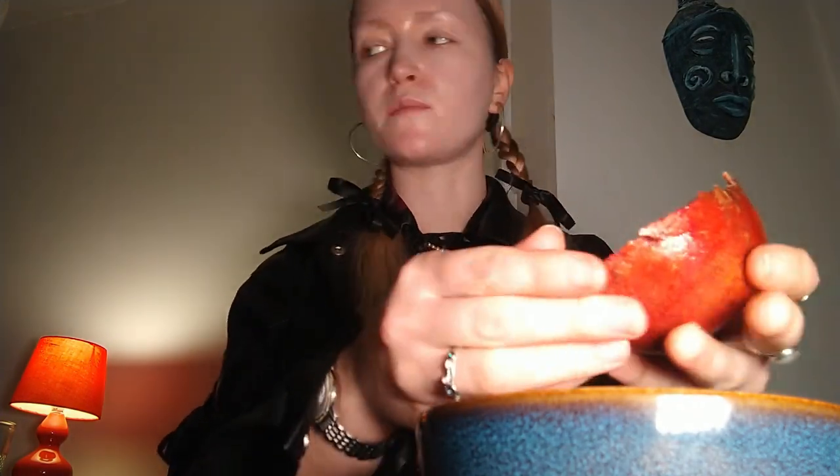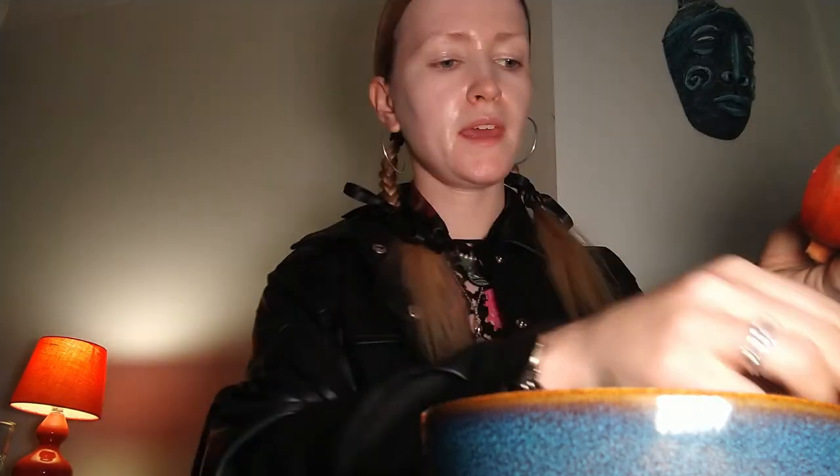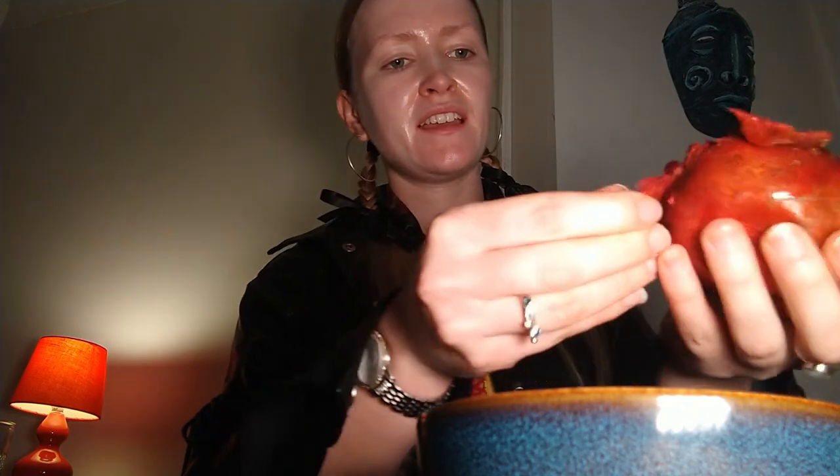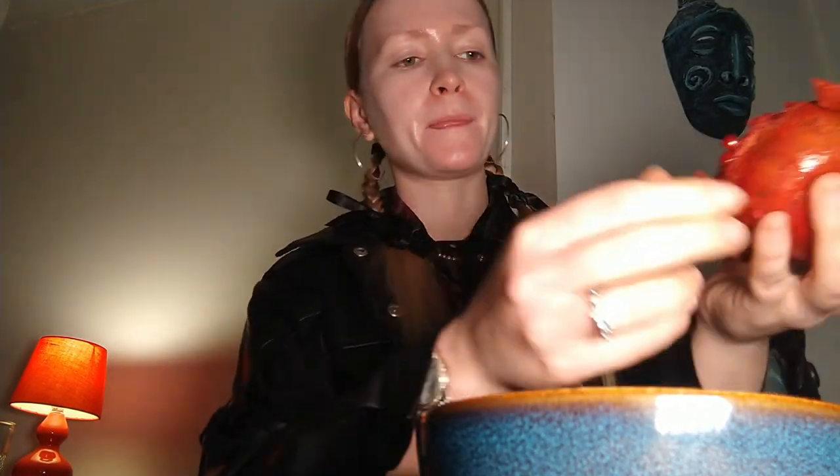Everyone calls it a Lebanese moussaka but that's not the right name — it's baking in the oven. I thought putting pomegranate seeds on top would be nice. Maybe putting some in the crumble they're making as a little Friday night treat too.